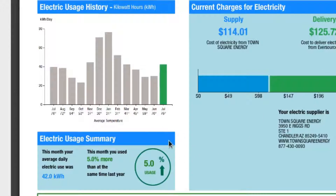As you can see at the bottom, we've got a 5% increase from what we used last year. This month your daily average of electricity was 42 kilowatt hours, and that's pretty high compared to last year. You're probably thinking: how could this be higher if you got these new fancy Mitsubishi mini splits and last year you had window units?